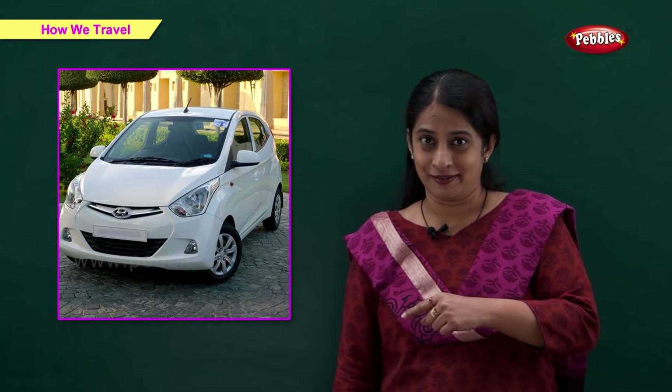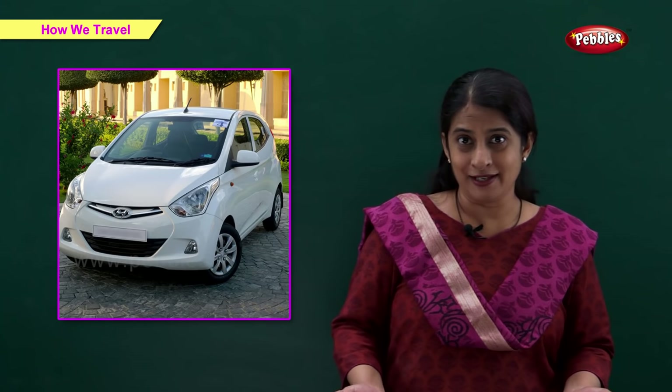Car. This is a car. We travel in a car with our family.